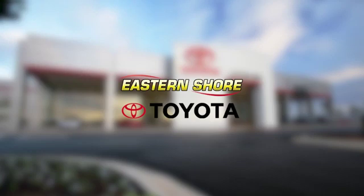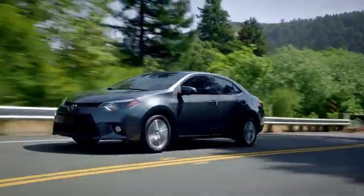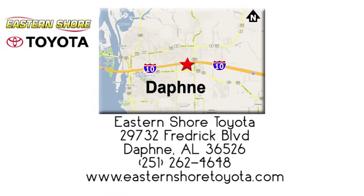Put your mind at ease when you purchase a new, used or certified pre-owned vehicle from Eastern Shore Toyota. Call, click, or stop in today. We're located at 29732 Frederick Boulevard in Daphne.